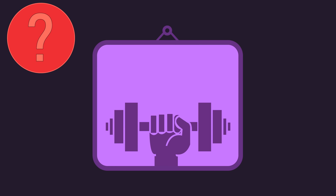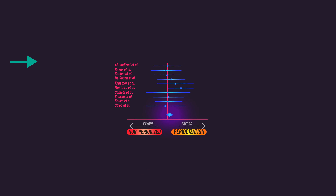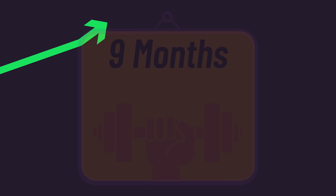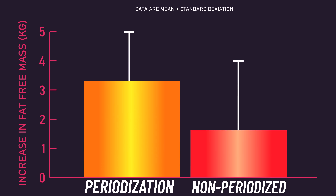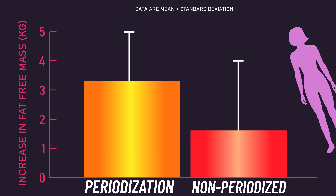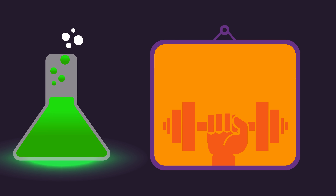What about in the longer term? We have the Kramer study, which was included in the meta-analysis. This study was 9 months — the longest study to date conducted on this topic. It compared a non-periodized group to a daily undulating group that varied their rep range between 4 and 15. Increases in fat-free mass were greater for the daily undulating group, though fat-free mass is an indirect measure of muscle growth. The subjects were previously untrained women, but we might consider this early evidence of long-term effects.